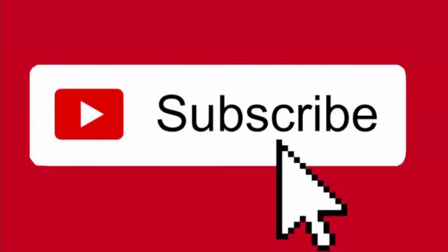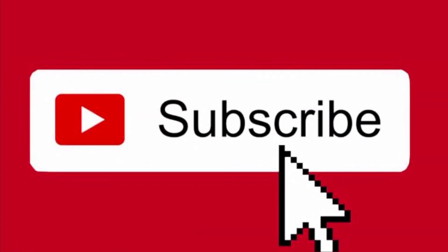So that is my Dollar Tree haul. I hope y'all enjoyed. If you did, please give this video a big thumbs up. And if you've not subscribed to my channel, hit that subscribe button and that bell notification and you won't miss any of my uploads. Until next time, bye y'all!